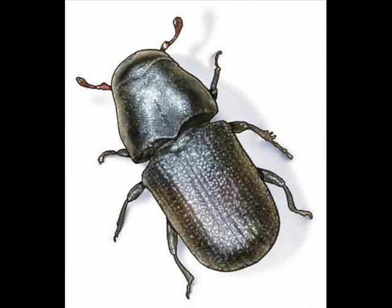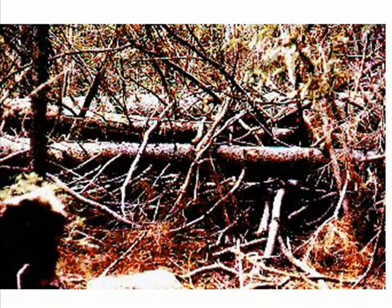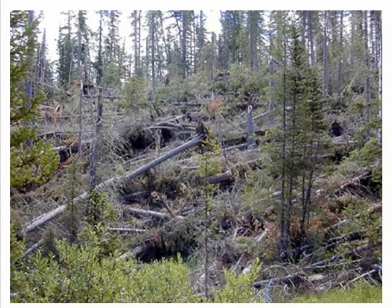Spruce beetle can be seen as sort of a Jekyll and Hyde insect. Most of the time, they exist in the forest at low population levels and act as scavengers, feeding upon broken tops, blown out branches, and damaged trees in the forest. From time to time, large wind-throw events occur, providing the beetles with virtually unlimited food supply. The beetles are able to take advantage of this unlimited food supply and can build their numbers up rapidly. The beetle population can increase to the point where it reaches critical mass, and at this point the beetle population is able to spread out in the forest and attack and kill otherwise green healthy trees.